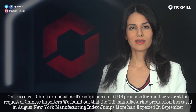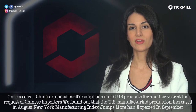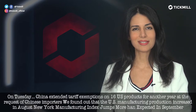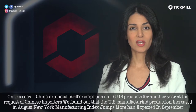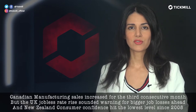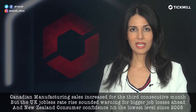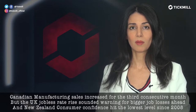On Tuesday, China extended tariff exemptions on 16 U.S. products for another year at the request of Chinese importers. U.S. manufacturing production increased in August, and the New York Manufacturing Index jumped more than expected in September. Canadian manufacturing sales increased for the third consecutive month, but the U.K. jobless rate rose and sounded a warning for bigger job losses ahead.